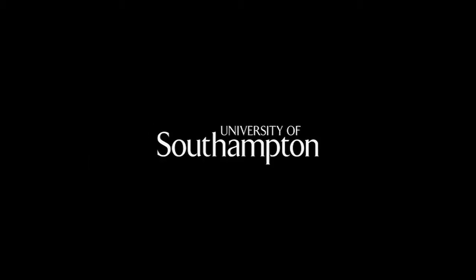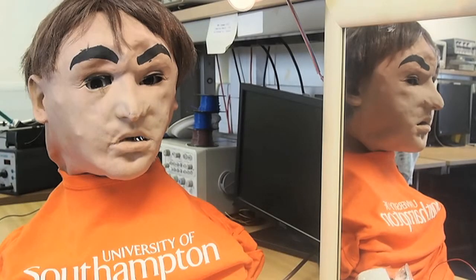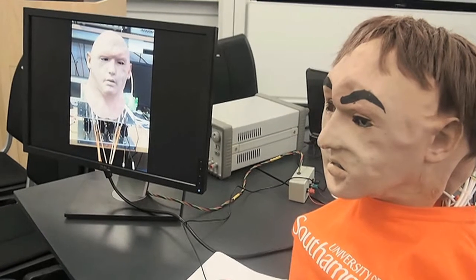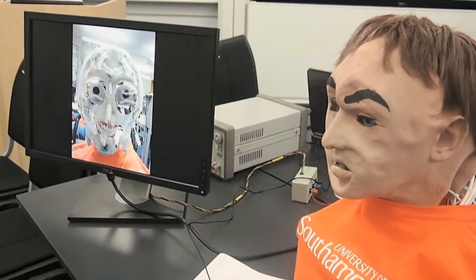Meet the latest member of the ECS team. Charlie is a robotic human head designed and built by two students on the MSc in Artificial Intelligence. Devangini Patel and Sriram Kumar built Charlie for the course on biologically inspired robotics.